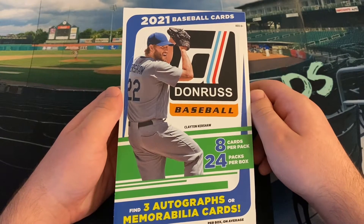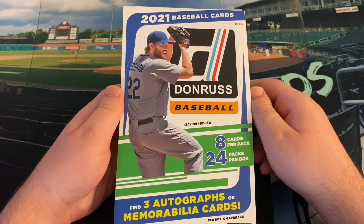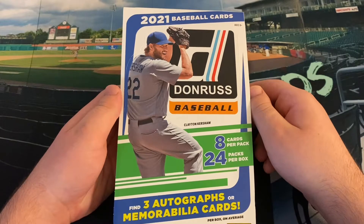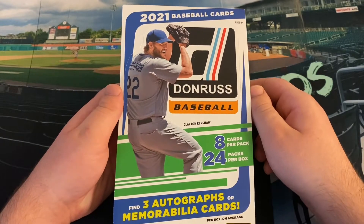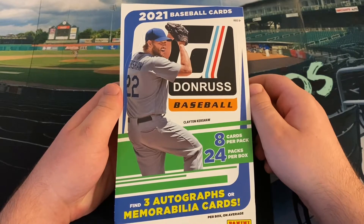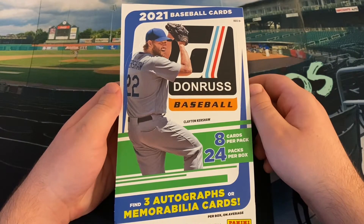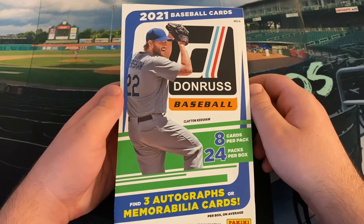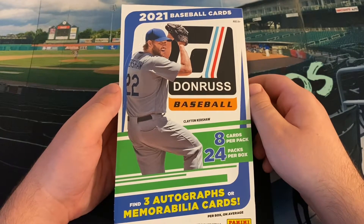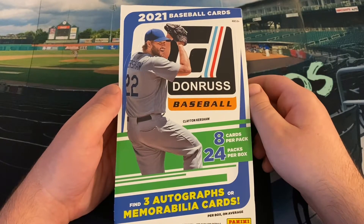Usually Panini products aren't for me. I've always been sort of a traditionalist who doesn't like unlicensed product, as many baseball card collectors are. But when I opened Chronicles last year, it was actually one of my favorite sets of the year. So I realized, especially because I really collect for fun, future value doesn't mean a super ton to me. I've learned that the unlicensed products — I don't mind them at all. A lot of the pictures, it's even tough to tell they're unlicensed. Panini has some really cool designs.